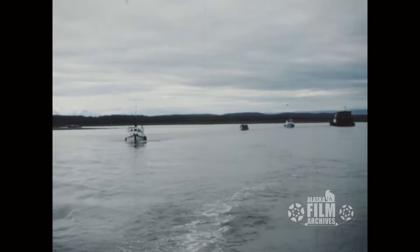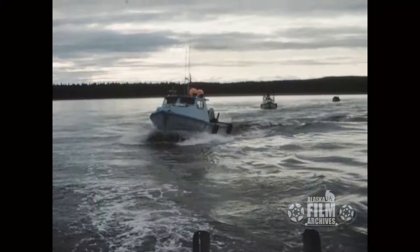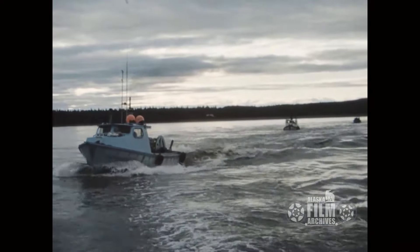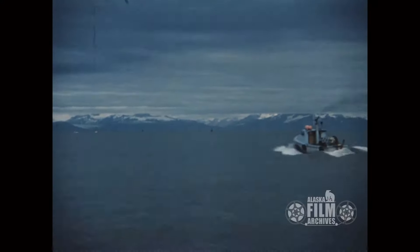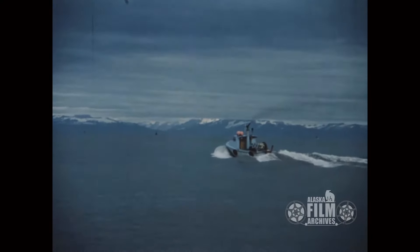That's where he kept his boat anyway. He was a drift fisherman, and this is heading out to the fishing grounds. I just remember that old boat. The PG, I believe, stood for Port Graham, and they were old cannery boats.